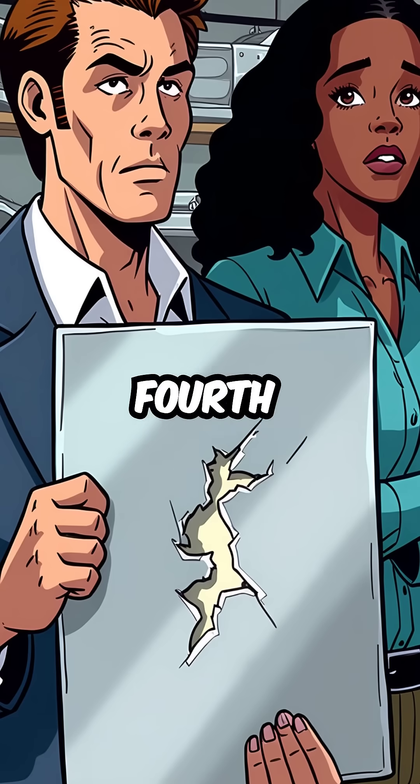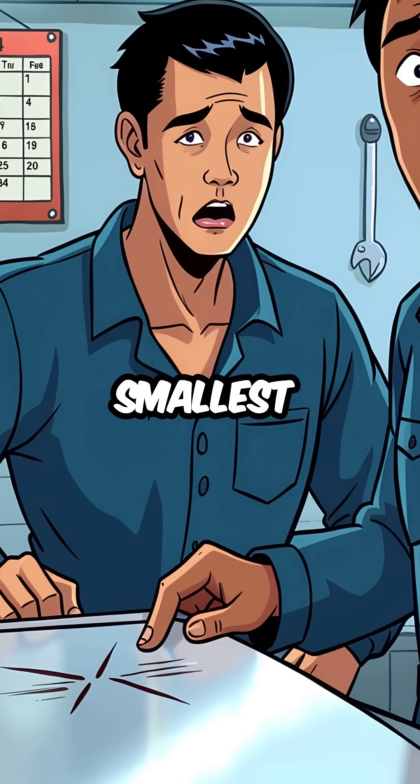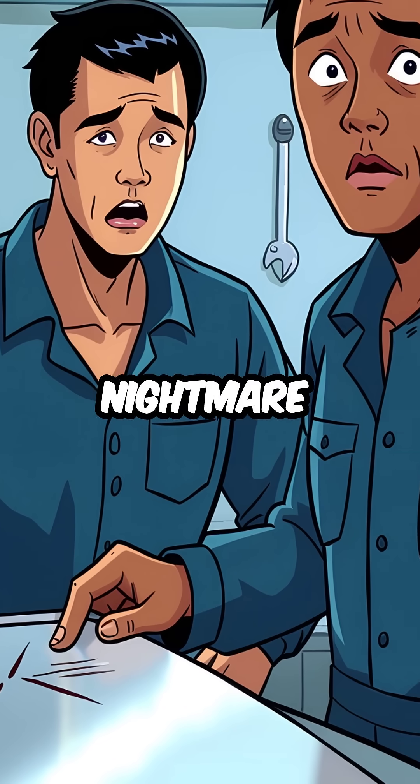Fourth, that famous stainless steel body was impossible to repair properly. Even the smallest scratch meant replacing entire panels, making every fender bender a financial nightmare.